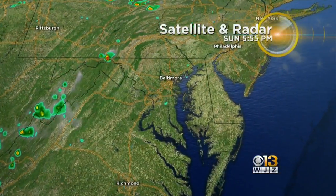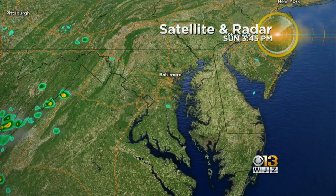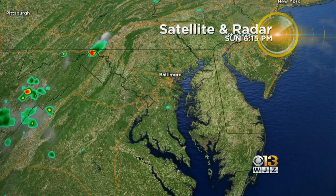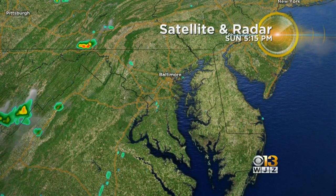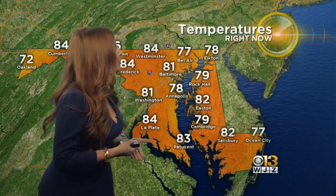So the satellite and radar — this shows us the clouds, but you'll see no clouds really to speak of. You can see a little bit of shower activity there moving across western Maryland, but for the most part we are dry. Now temperatures across the state: Annapolis, you're in the upper 70s. Baltimore, we are now down to 81 degrees. Bel Air there, 77 degrees.